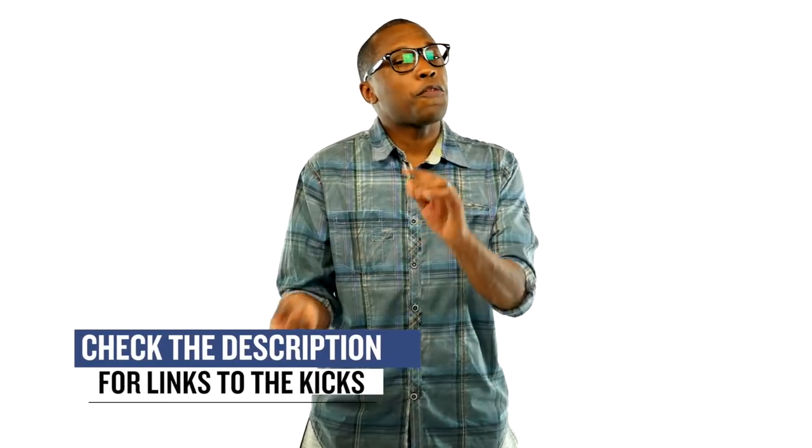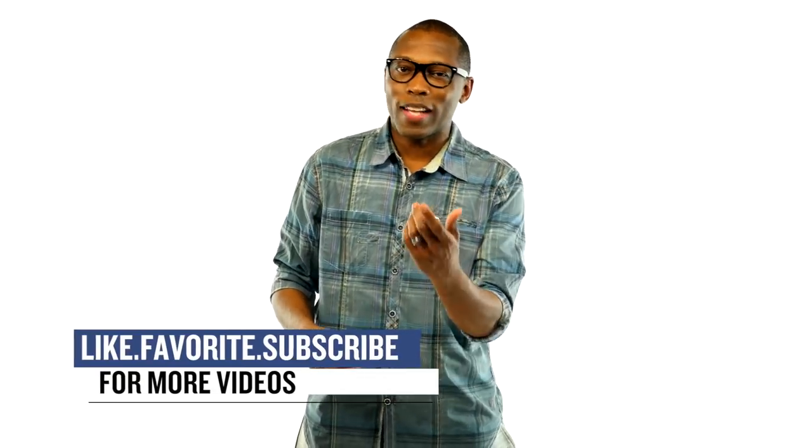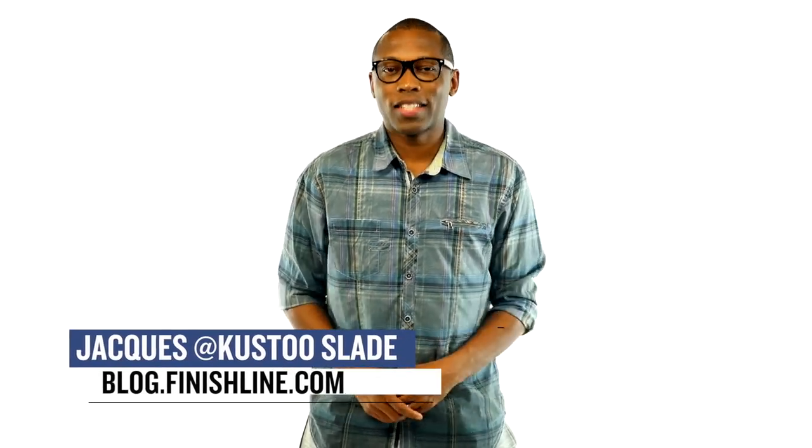As with every week, there may be a few other things dropping here and there, but I wanted to give you guys the quick highlights on the stuff that I thought you would be paying attention to. As always, I am Jacques Slade. This is the Heat Check presented by Finish Line. And as always, I appreciate you. I'll see you soon.